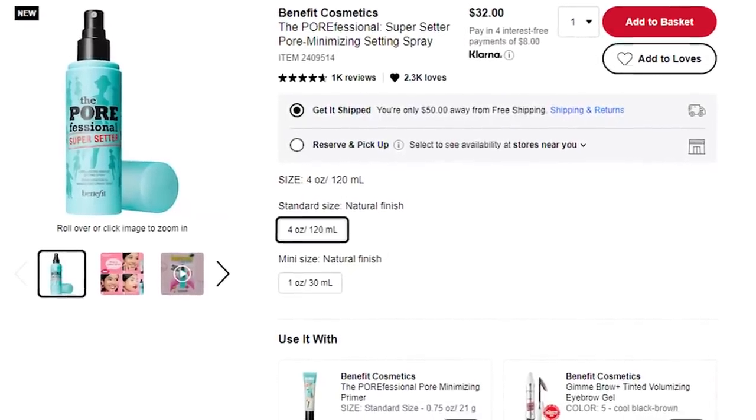The last thing we have to do today is try this Benefit Porefessional Super Setter Long-Lasting Setting Spray. You know the Porefessional primer is an OG, but now they've come out with a setting spray. It didn't do the whole fixing-the-makeup-to-look-less-powdery thing. My favorite setting spray right now is the Dominique Cosmetics one, and my usual is also the All Nighter from Urban Decay. I don't like the sprayer — I don't want my face misted, I want to feel it hit my skin.